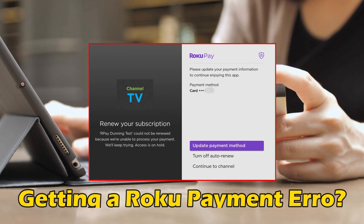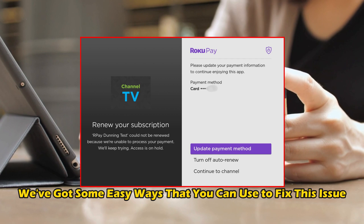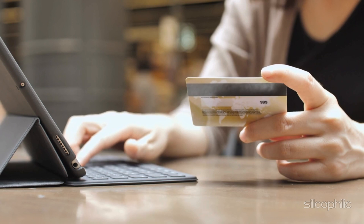If you are getting a Roku payment error, you are at the right place. We have got some easy ways that you can use to fix this issue. Welcome back to Silicophilic, your go-to source for tech tips and fixes.